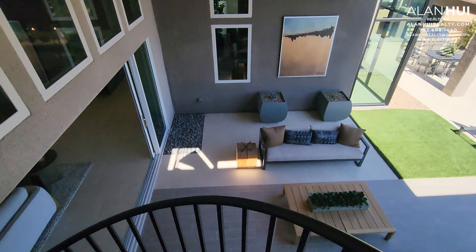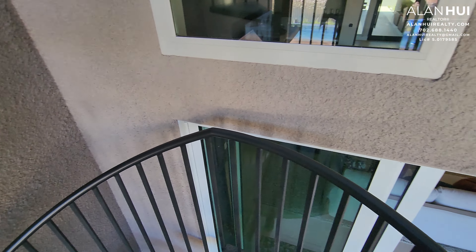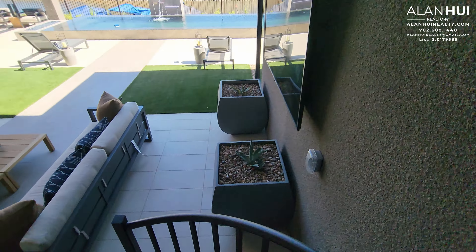One thing I like about the spiral staircase from Toll Brothers is that it is not as narrow as the ones built by Blue Heron. These are wider and more spacious.